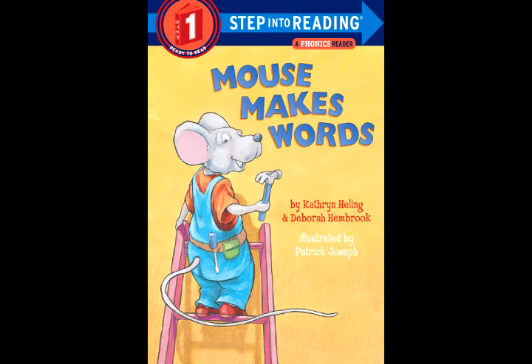Find the word pot. Dig up the P. Throw in a C. Goodnight! Now it is cot.